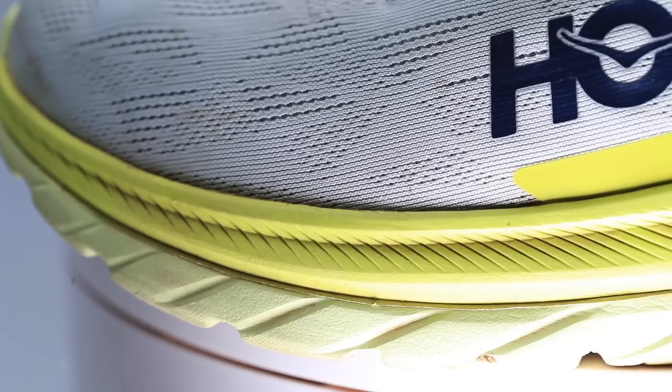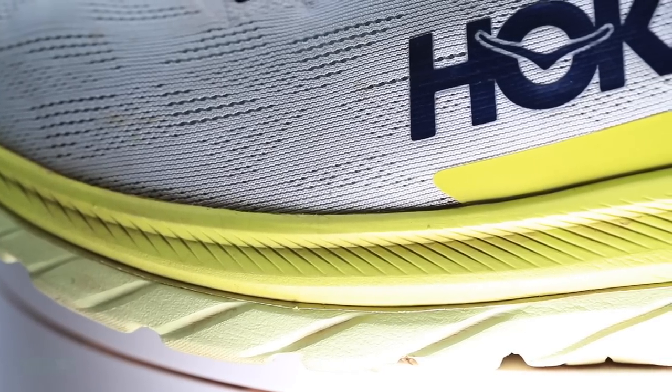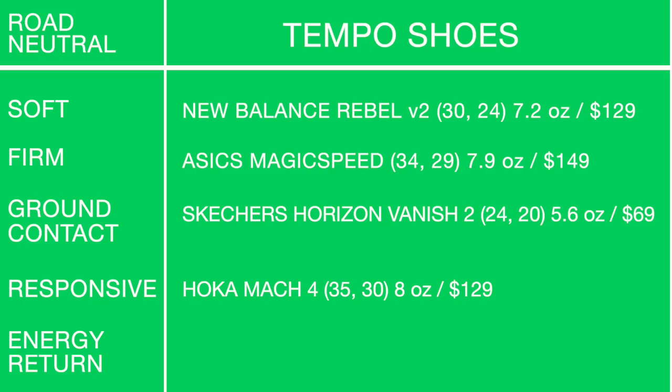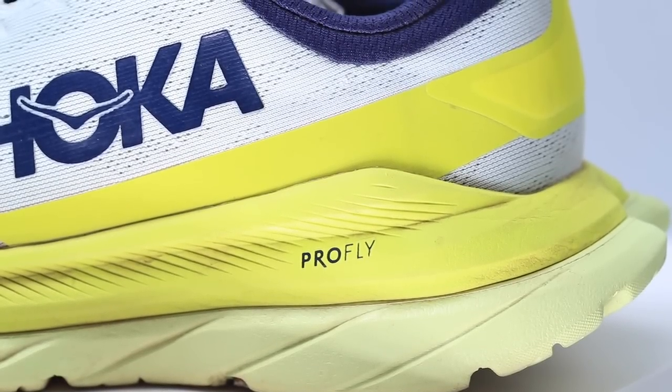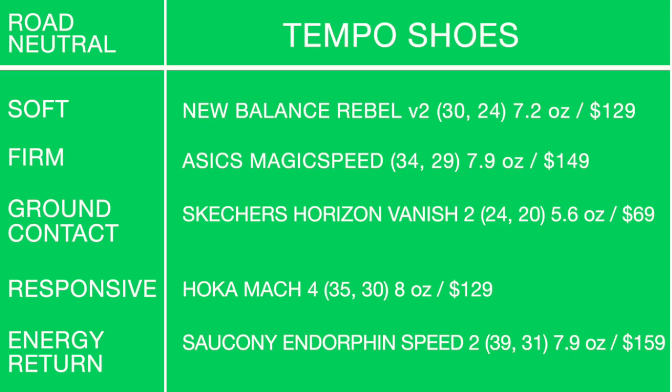Moving on to the Hoka Mach 4 for the responsive/snappy category for tempo days. This is a tweener — it could be a daily trainer, tempo, or even a long run shoe. You all know how much I love the Hoka Mach 4.